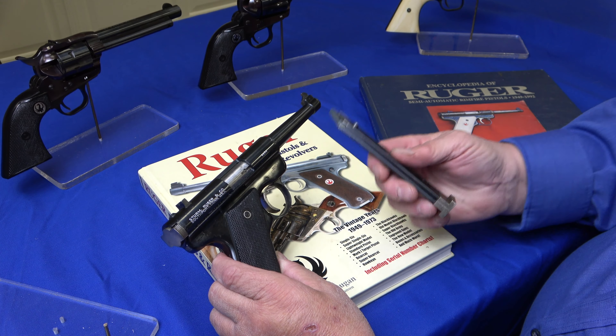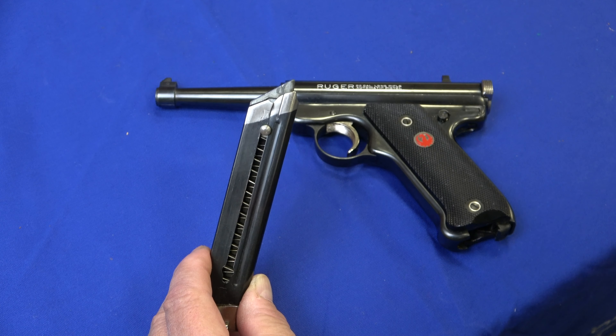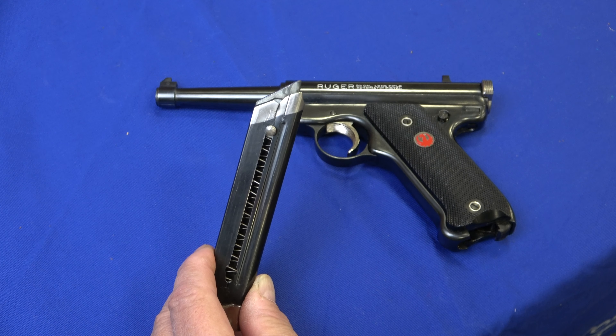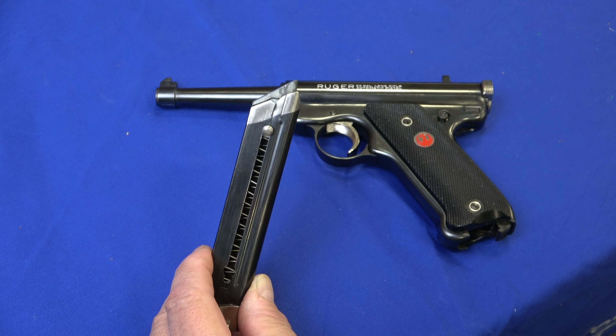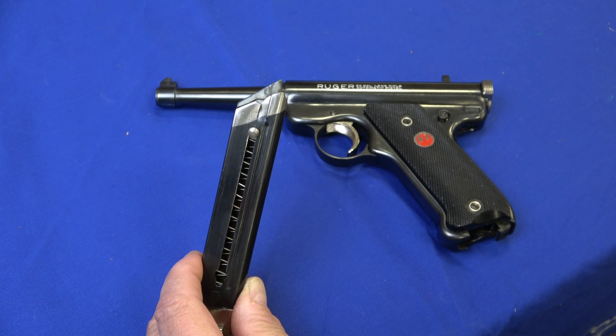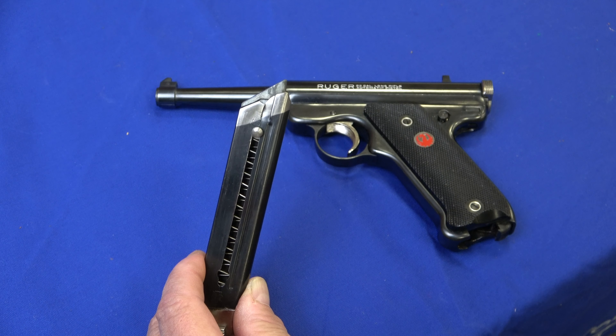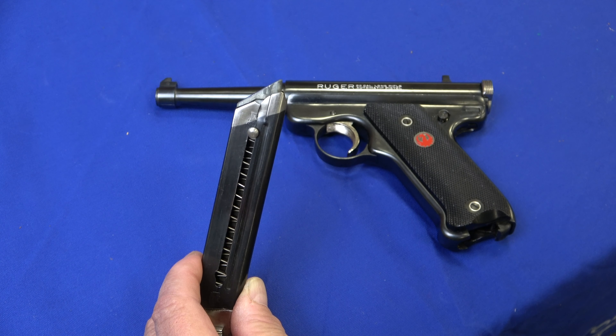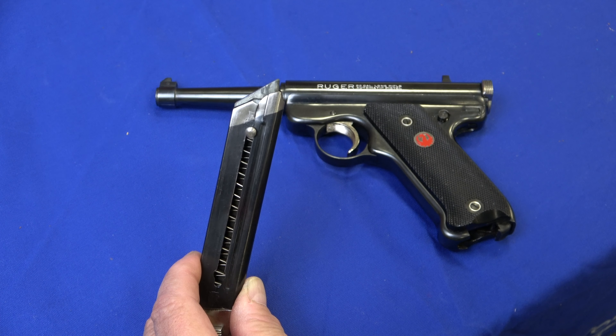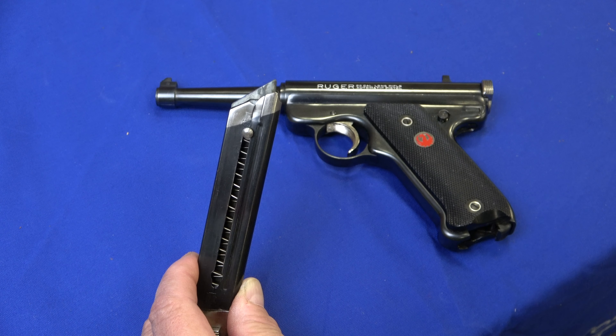The early guns have the two-tone magazine. All the early guns up to 660 had this white-tipped magazine. Ruger didn't make any guns between 660 and 2,000, so they could also be found in guns with serial numbers 2,000 up to 3,500. There will be some blue ones in there mixed in as they were phased out.